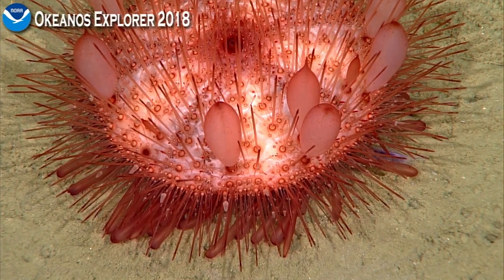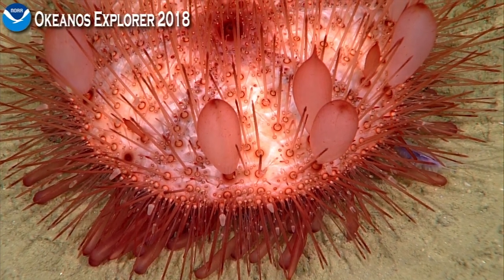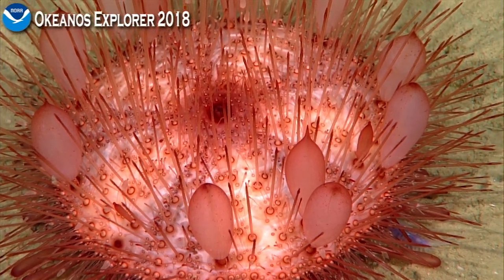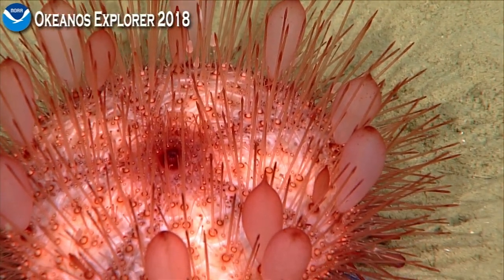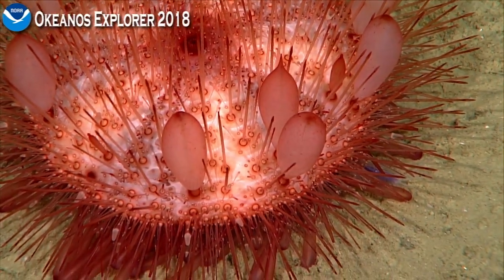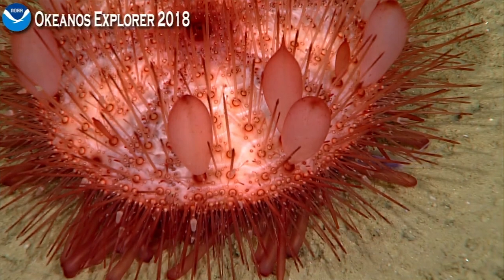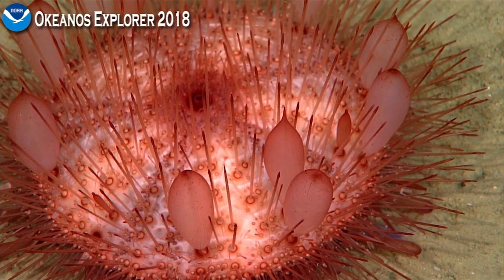Chris Ma calls in: "I almost didn't call in because you guys are doing such a fine job explaining this sea urchin and all the various details. I wanted to add the fact that these large bulbous balloons that we're seeing on the top — Craig Young has looked at the function of these and has proposed that they function in a defensive capacity as essentially large hypodermic needles."